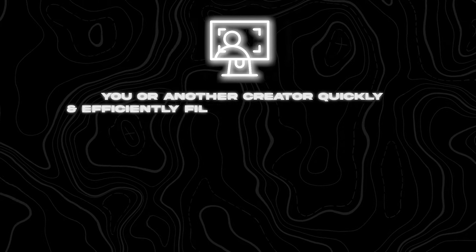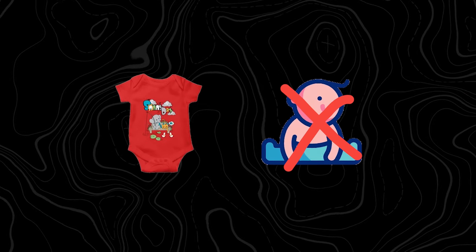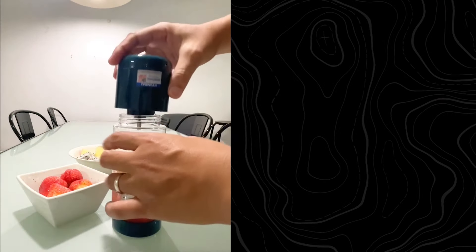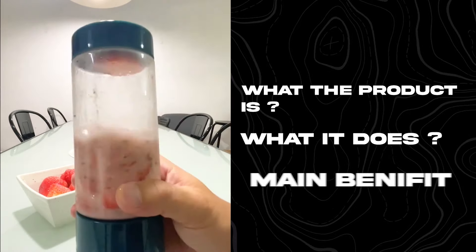Number four: can you or another creator quickly and efficiently film videos of the product and explain what it does in under five seconds? This is important because you don't want products that are extremely difficult to make content around — for example, if you choose a baby product and don't have a baby to shoot content with, it's going to be very difficult. You also want your product to be quick and easy to understand, like the portable blender, where within one to two seconds you already know what it does. This drives impulse purchases, which is what we're after, since we don't have unlimited marketing dollars to educate people.